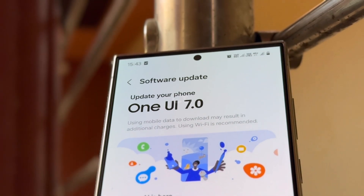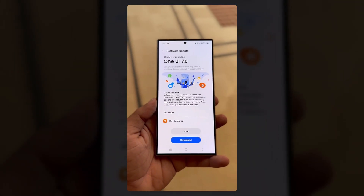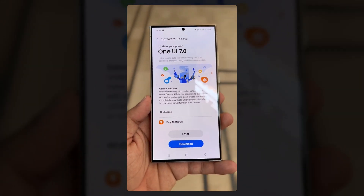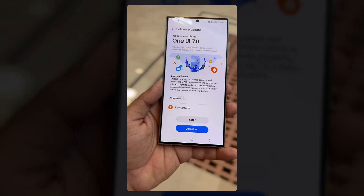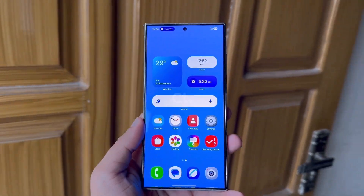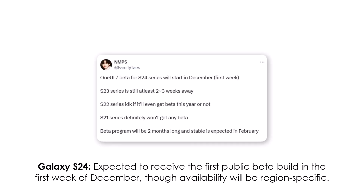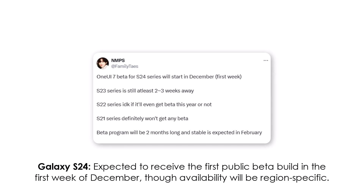There's been ongoing speculation about Samsung's release plans for One UI 7.0, but the company's tentative roadmap for the beta program may now be taking shape. Here's what the One UI 7.0 release program reportedly looks like. The Galaxy S24 is expected to receive the first public beta build in the first week of December, though availability will be region-specific.